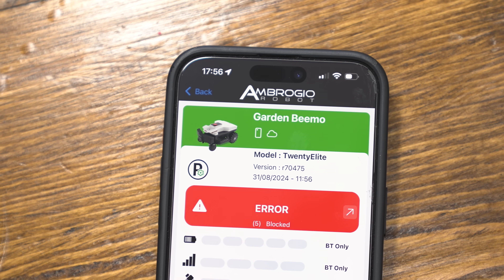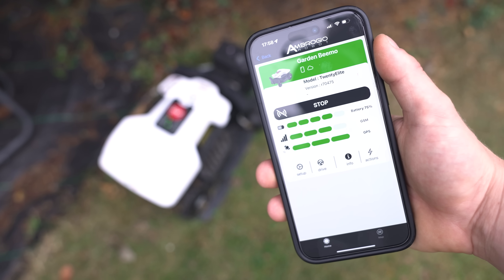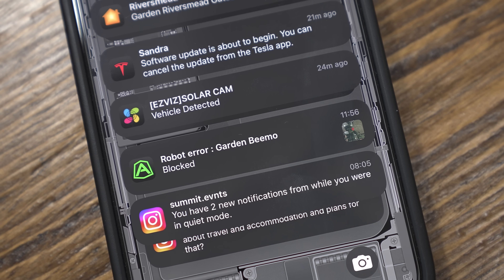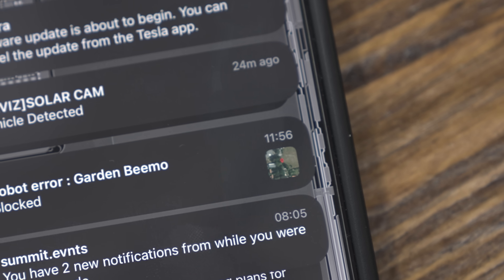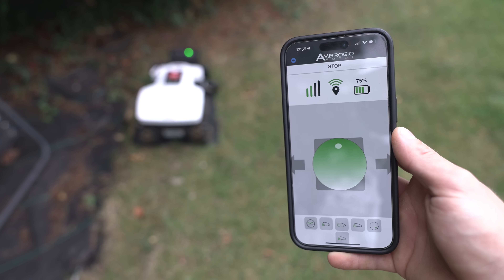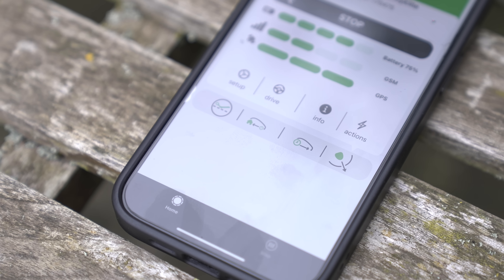The robot does come with an app, but it's fairly limited and you barely ever use it — mainly only to set schedules. The app is really good for alerting you if the robot gets stuck, because it gives you a GPS location of where it's stuck, which could be helpful in a large garden. The robot has Bluetooth and GSM built in, but you can only access all the features when you have a Bluetooth connection.